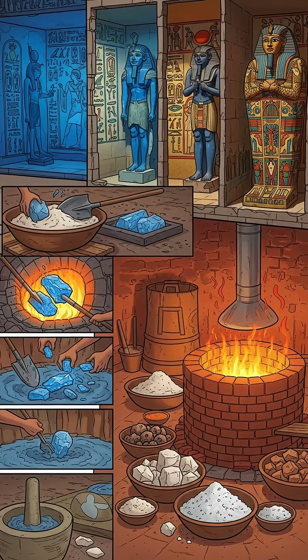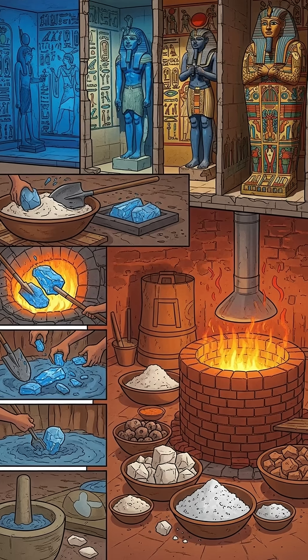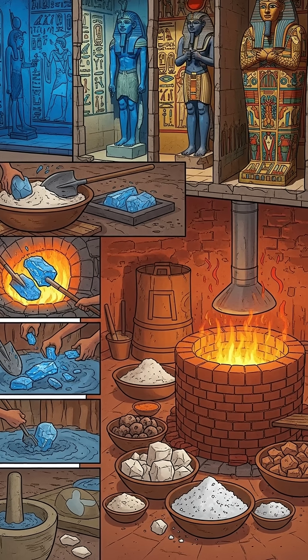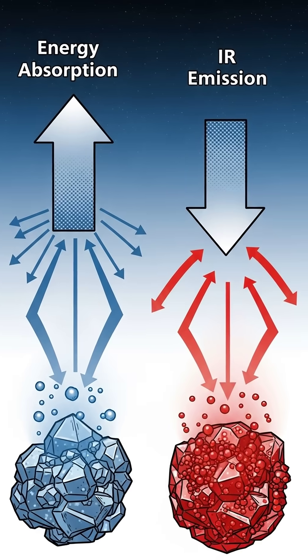What is it? A crystalline calcium copper silicate. Craftsmen made it by cooking sand, limestone, copper, and a little alkali in a kiln. Blue glassy chunks in, fine powder out — walls pop, statues pop, mummy coffins pop.